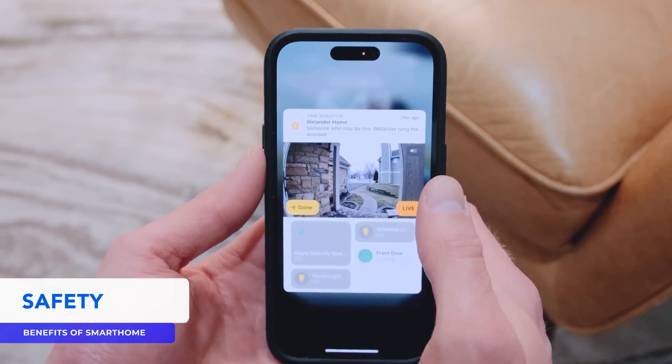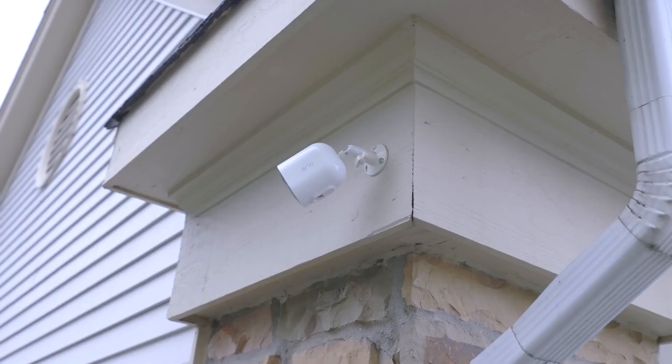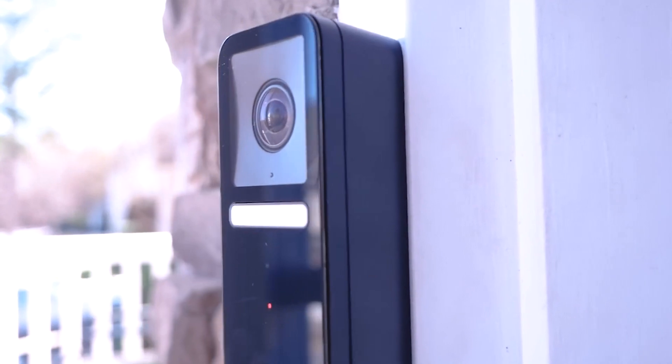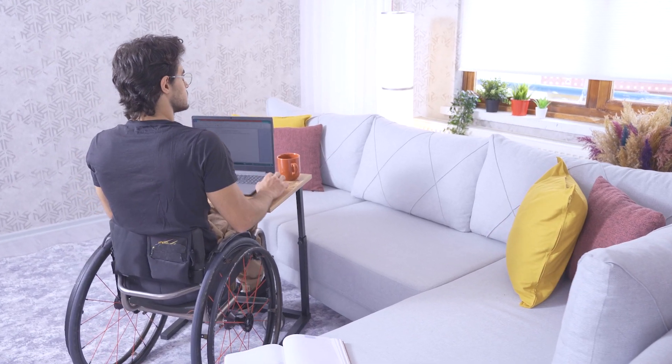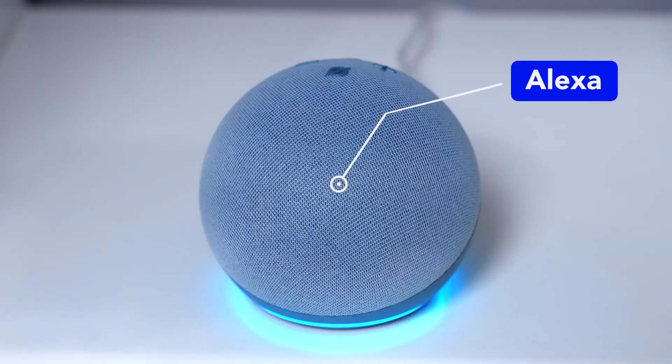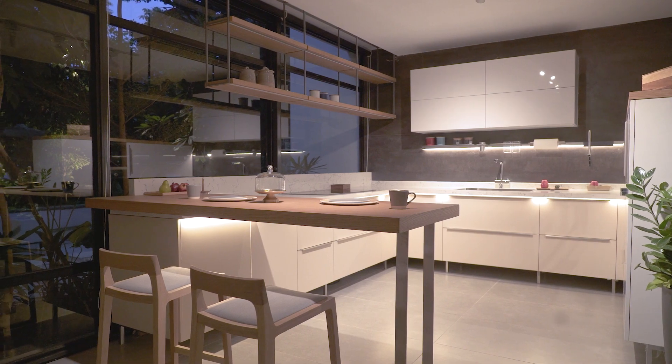Next comes safety. Smart homes prioritize safety by offering advanced security features and monitoring capabilities. They provide real-time insights and remote access to ensure your home and loved ones are protected. Smart home technology can also improve accessibility for people with disabilities or mobility issues. With voice-activated assistants like Siri, Alexa, or Google Assistant, you can control various functions in your home without having to physically interact with them, making it easier for people with disabilities to live independently.